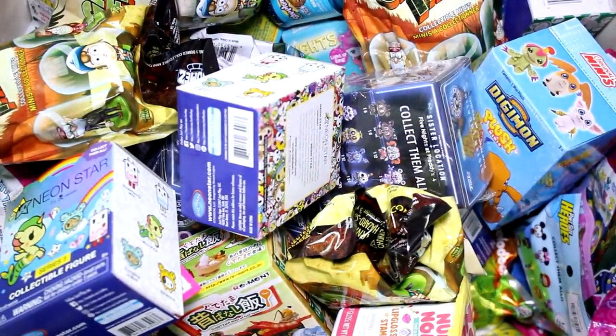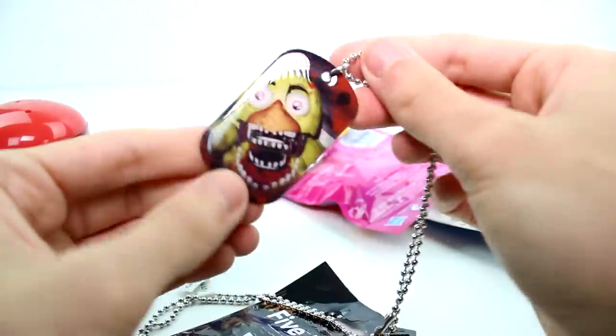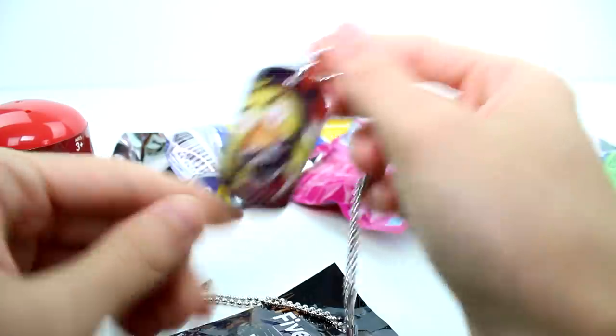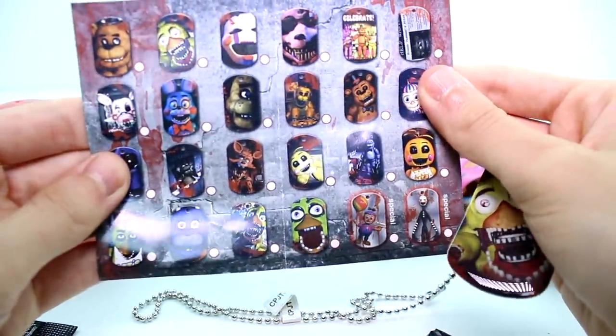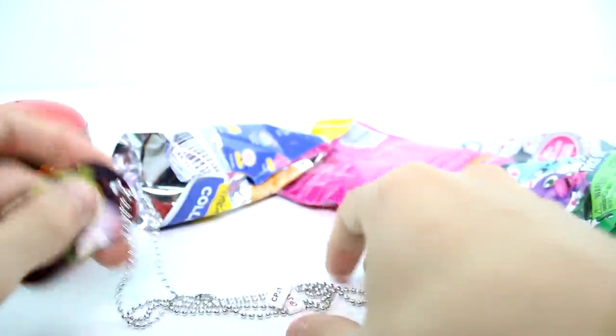Let's go ahead and see what we got inside each pack. Let's open the Five Nights at Freddy's dog tag. These are so old — it's been a while. This is the one we got — we got Chica! Is there anything else in here? I don't think so. These are the ones you can collect. Super cool, really cool.